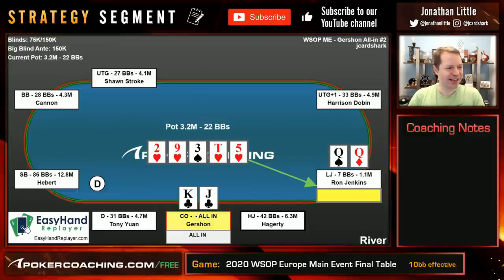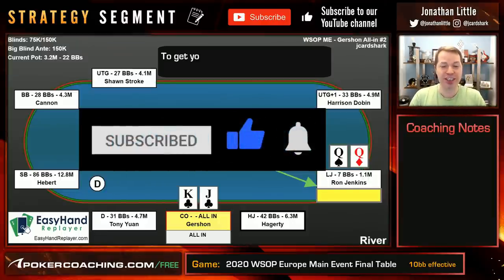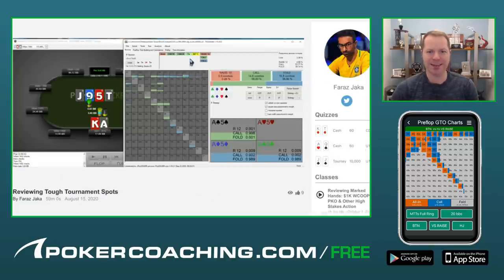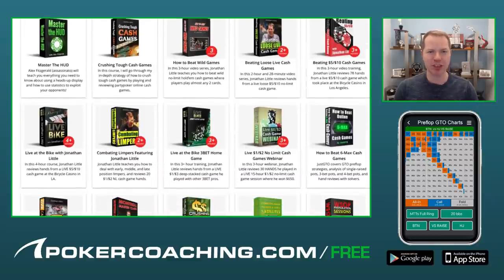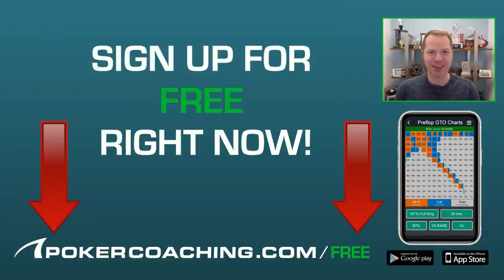Anyway, that was Gershon's run at the final table. If you enjoyed this video, click the like button below. Also, if you want some tips to help you improve your tournament skills, check out pokercoaching.com/tournament-tips for that free downloadable PDF. Good luck in your games, have a great week, and I'll talk to you next time. Thanks for watching. If you want more strategy lessons, preflop charts, and interactive quizzes, make sure you get your free membership to pokercoaching.com right now at pokercoaching.com/free.